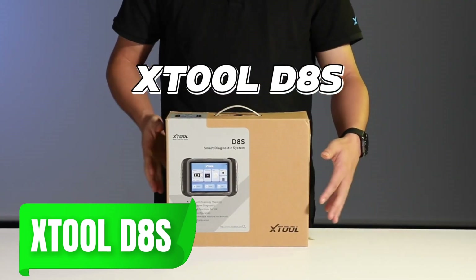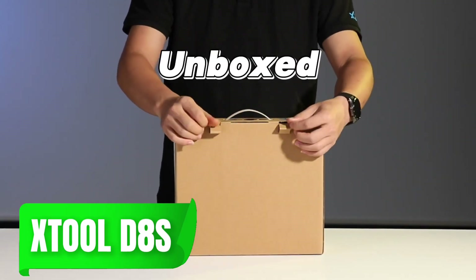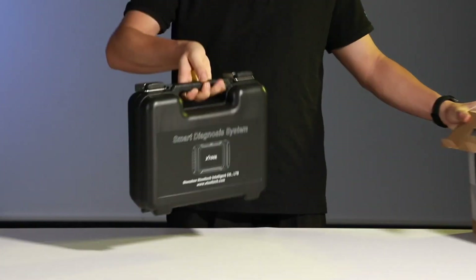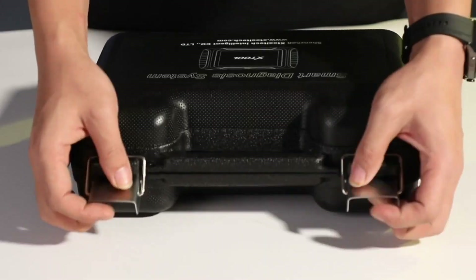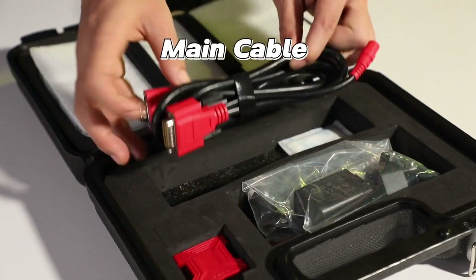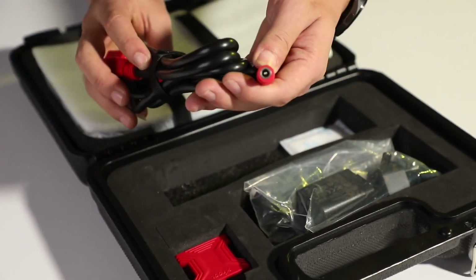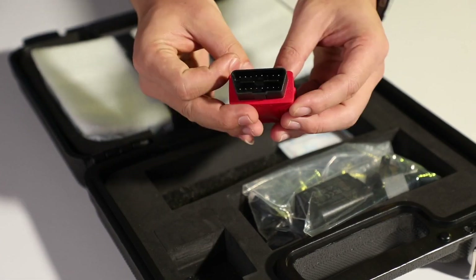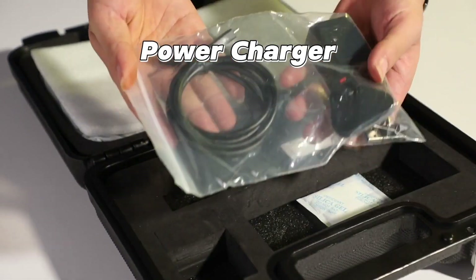Finally, the Xtool D8S combines professional-level features with an easy-to-use interface designed for advanced diagnostics. This model supports ECU coding, active testing, and adaptation capabilities, making it one of the most versatile scanners on our list. It's especially useful if you work on a range of car brands and need a device that can handle complex systems.